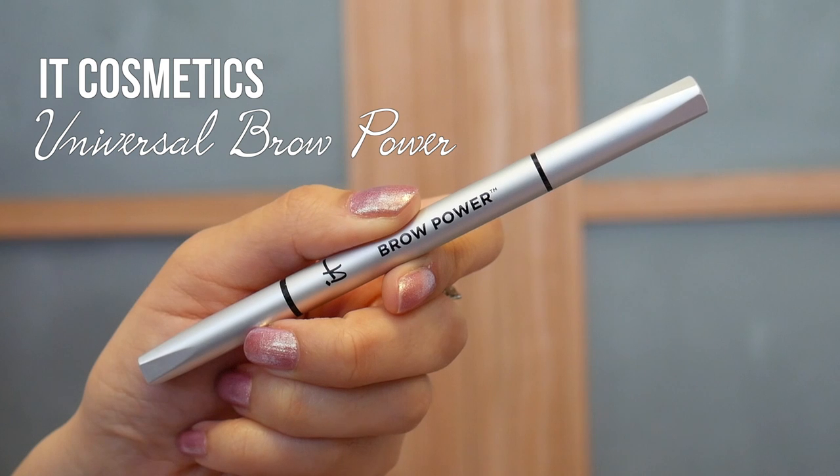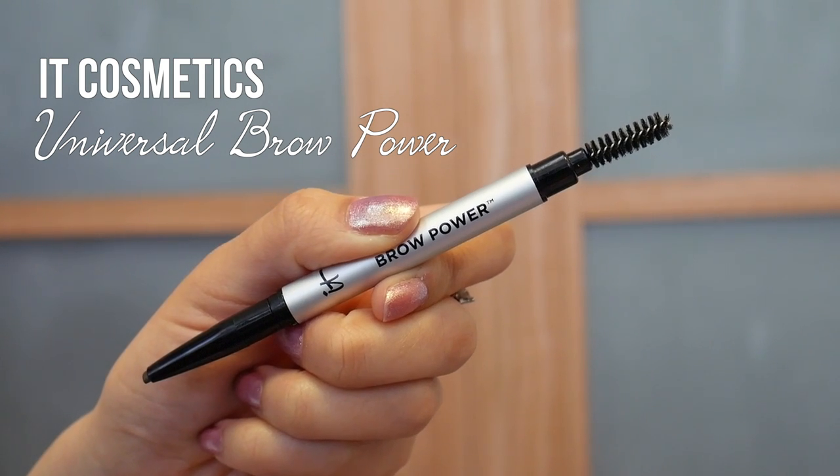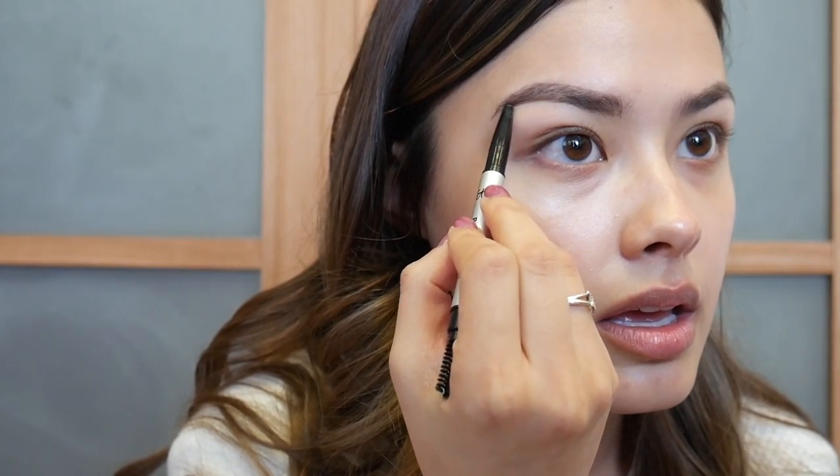Next I like to define my brows. I have my eyebrows microbladed so I don't have any makeup in my eyebrows right now, but I just like to add a little extra because my eyebrows are something I like to look really clean and perfect. This is from It Cosmetics and it's a universal type of eyebrow product — it comes in one shade and literally just makes my eyebrows look flawless. I just draw it underneath and define the tail, and it looks so much cleaner.